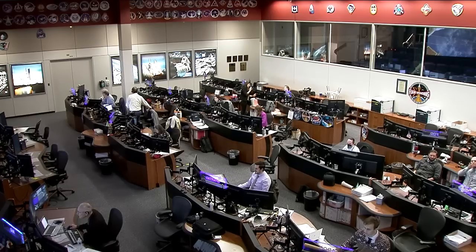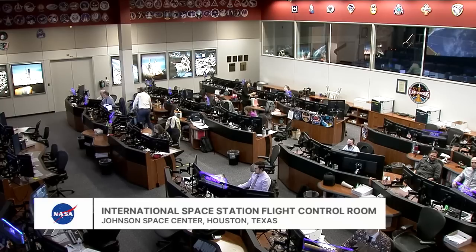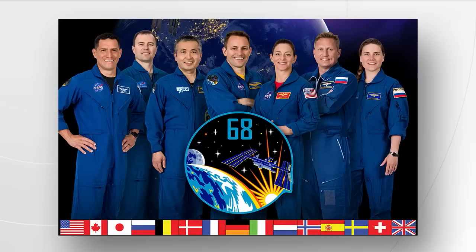Here in Mission Control Houston, in the International Space Station flight control room, the team of flight controllers has been on console working in tandem with the Russian flight control teams. We have seven crew members aboard the International Space Station. From left: NASA astronaut Frank Rubio, Roscosmos cosmonaut Dimitri Patelin, JAXA astronaut Koichi Wakata, NASA astronauts Josh Casada and Nicole Mann, and Roscosmos cosmonauts Sergey Prokopiev and Anna Kikina.